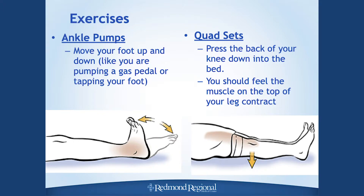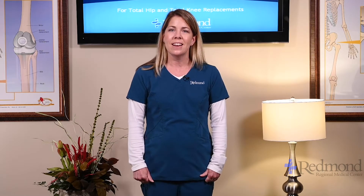In your folder packet there's an exercise paper. These are the exercises we get started with, and they become your homework when you go home. You can start practicing them now to get your leg used to what you'll ask it to do after surgery. The first exercise is ankle pumps — move your feet up and down, big and slow, pumping both feet throughout the day. They help circulate blood through your legs to help prevent blood clots. It's easy but really important.